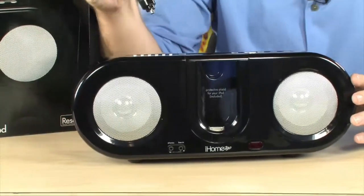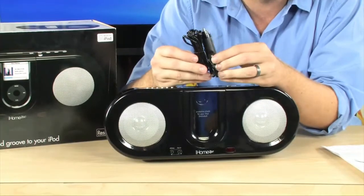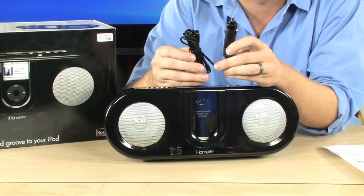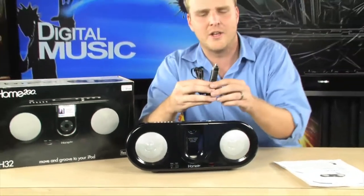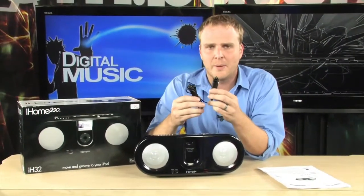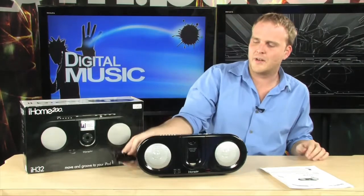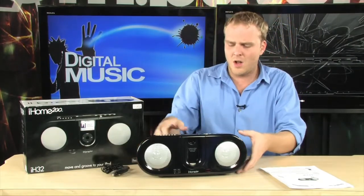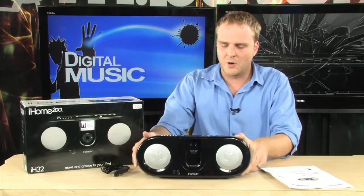It also includes, in addition to a normal power cable, a car cable as well, so you can use this with your vehicle if you're out camping, having a picnic, tailgating, or whatever — you can plug it into your car power system and power it that way. All in all, a really nice little dock from the folks at iHome.